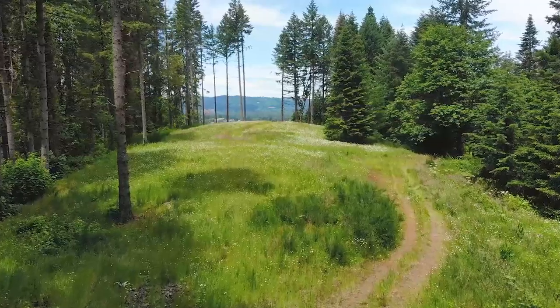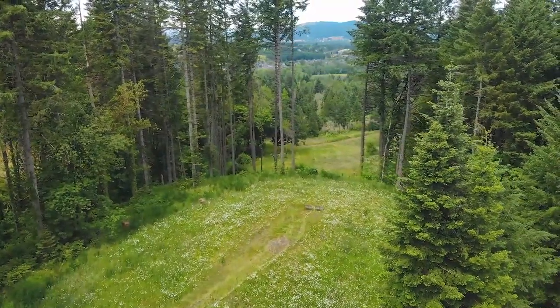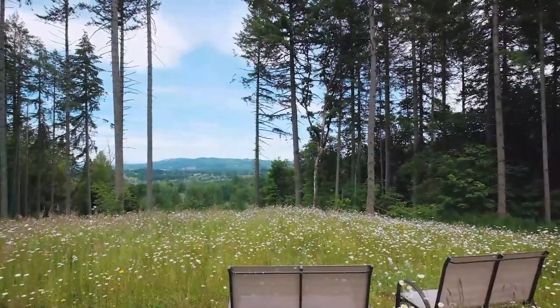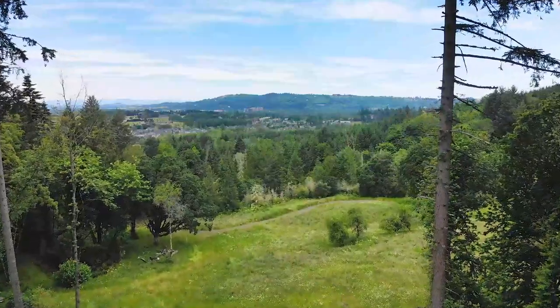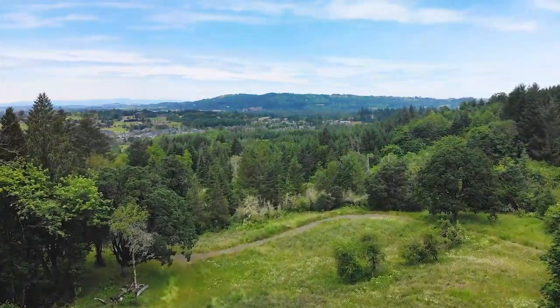The 40 acres is very accessible with gravel roads and hiking or horseback trails. The property is home to a diverse population of wildlife including deer, rabbits, and an occasional elk.